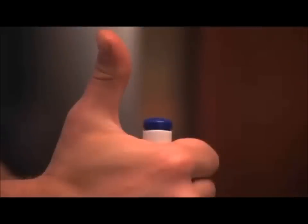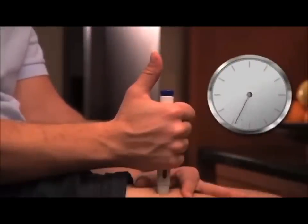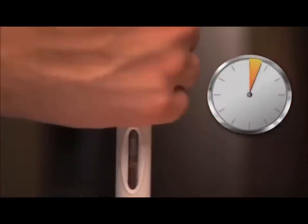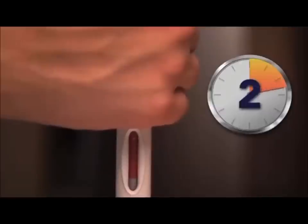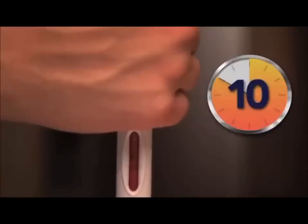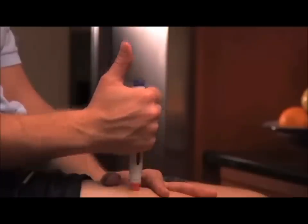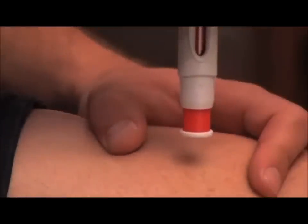You should hear a click sound telling you that the injection has started. Continue to hold the auto-injector pressed firmly against your skin. Slowly count to 10 to be sure that your injection is complete. The red indicator should move down in the viewing window during the injection. You may hear a second click as the blue activation button pops back up. The viewing window should now be completely red. After you slowly count to 10, lift the auto-injector straight up at a 90-degree angle from your skin. The red needle shield will automatically move out and lock to prevent needle stick injuries.